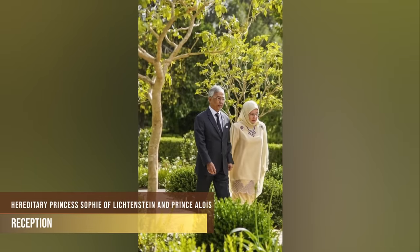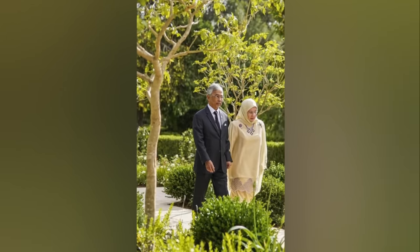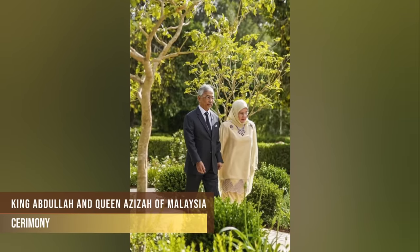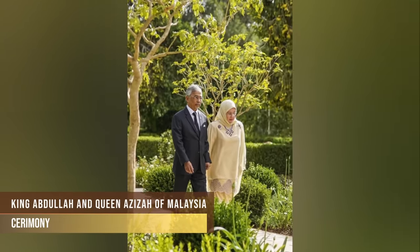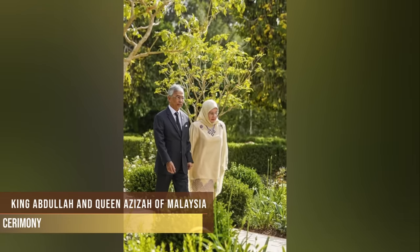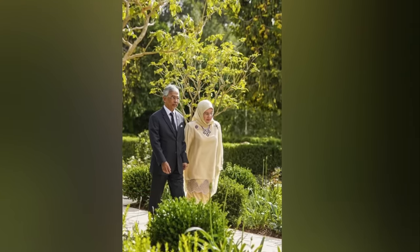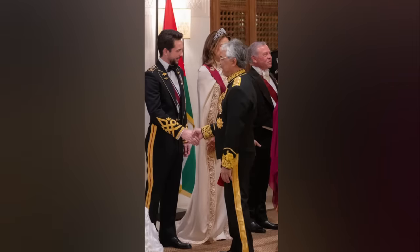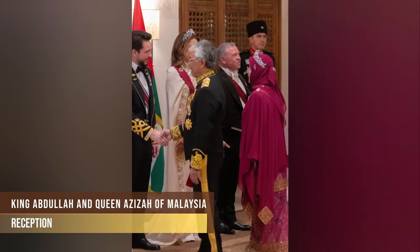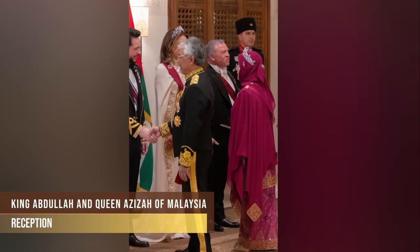For the ceremony, Queen Aziza of Malaysia wore a traditional dress in a very light buttercup yellow shade with lace bordering the tunic. She accessorised with an eye-catching necklace set with diamonds and red and green gems, and two large breathtaking brooches.